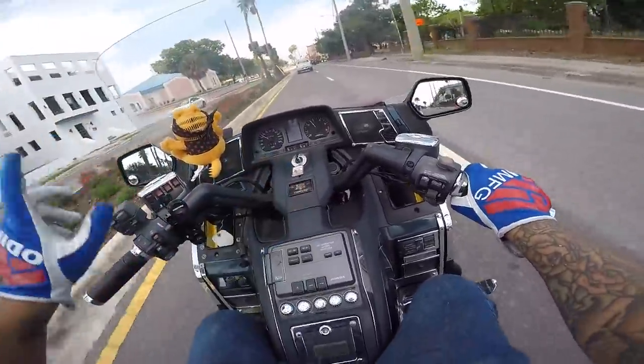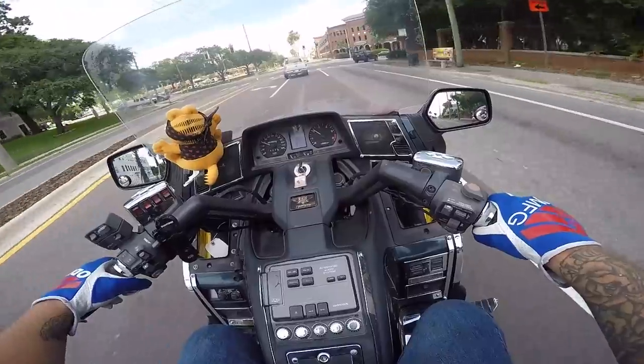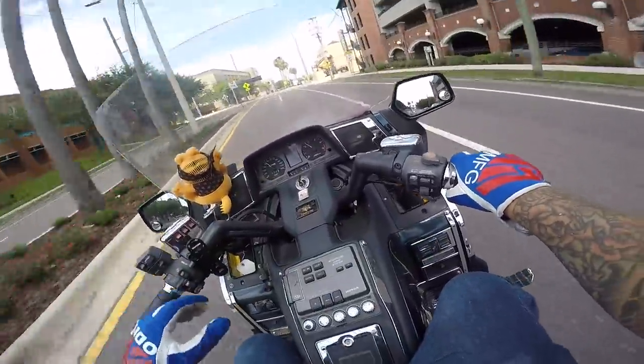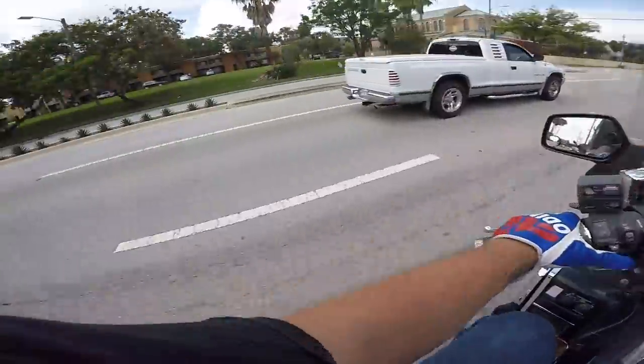It's a Kawasaki ZRX 1200 that sat for a long time. There's nothing really that wrong with it, but it sat for a long time and the Ride Factory brought it back to life — completely restored it. It's an absolutely gorgeous bike now. Those ZRX's are getting hard to find too.